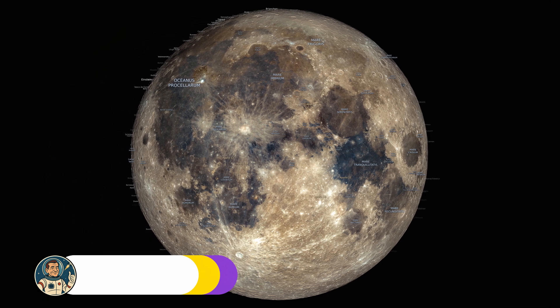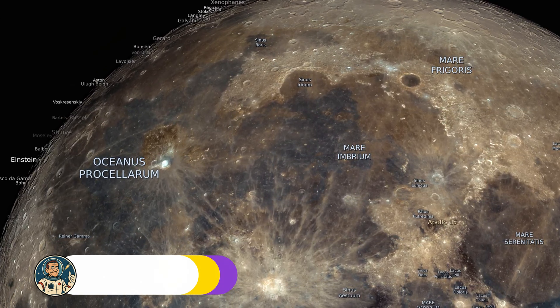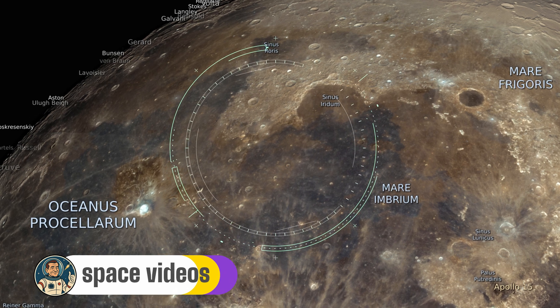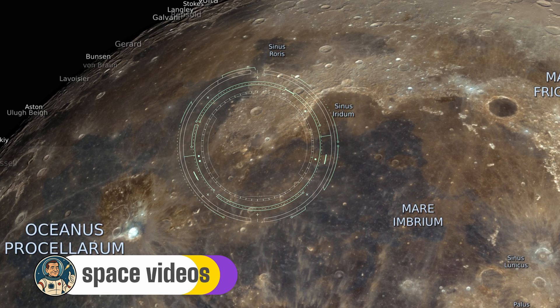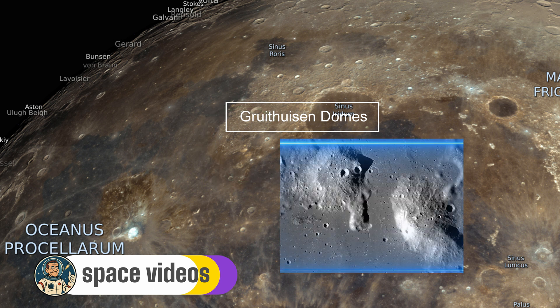Let's head first towards the Gruithuisen Domes — a pair of enigmatic volcanic mounds perched on the western edge of Mare Imbrium. These aren't your typical lunar features; they're more like rounded mountains.